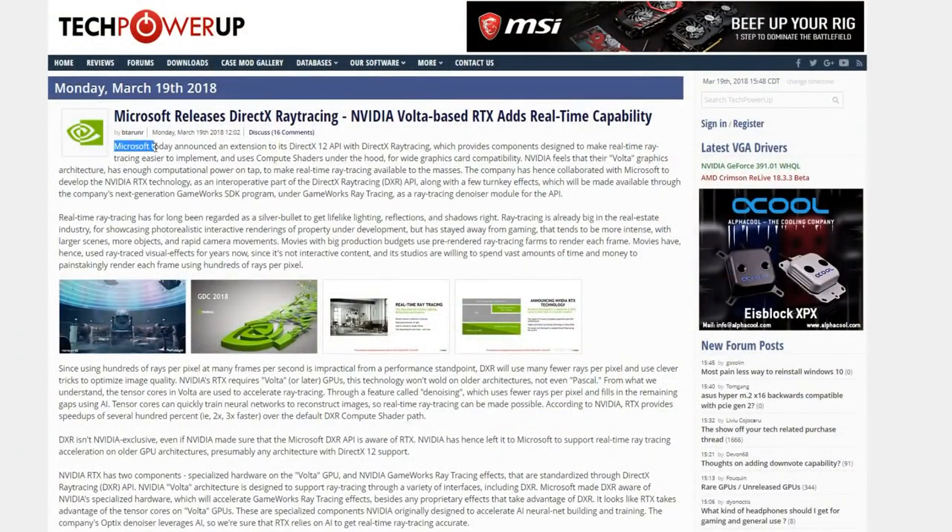This bit's pretty important. Microsoft today announced an extension to its DirectX 12 API with DirectX Ray Tracing. This is important because this is a part of DirectX 12 — it's just an extension. Obviously a very important one, but it's still part of DirectX 12.